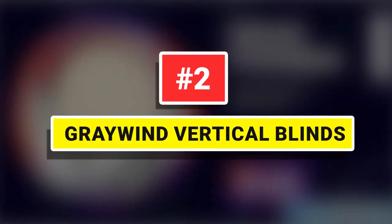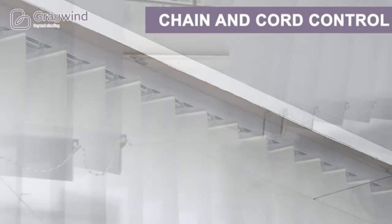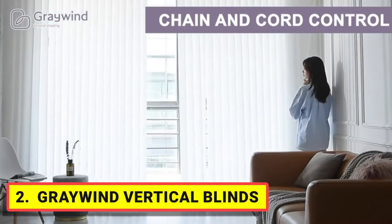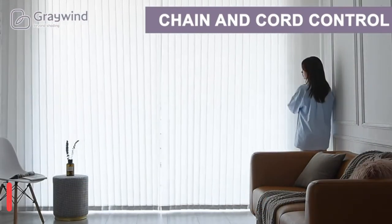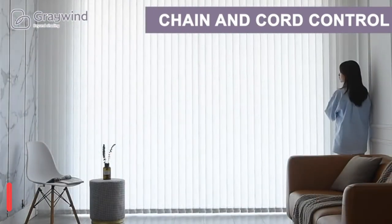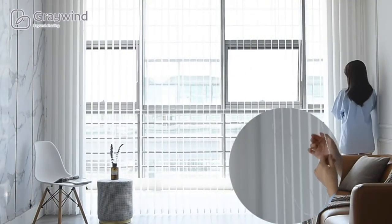Number 2. Greywind Vertical Blinds. 9cm slats with 50% blackout waffle weave appearance add a sense of beauty. The half-shading feature allows natural light to gently filter through while offering privacy and UV protection. With valance-style, removable cloth and bottom chain, they are easy to clean and replaceable.